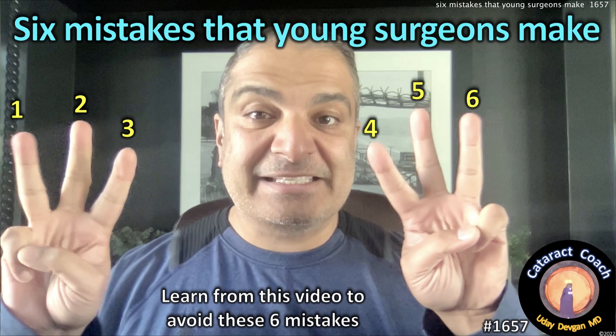CataractCoach.com. Six mistakes that young surgeons make and how you can prevent that issue from happening to you.